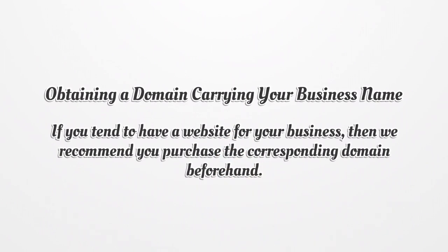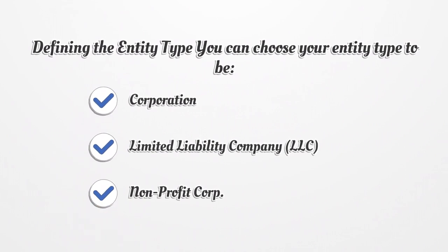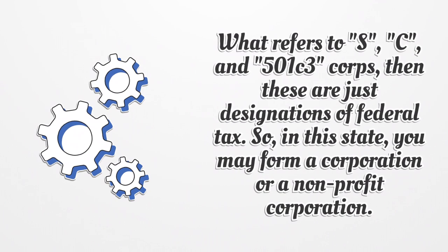The next step is obtaining a domain carrying your business name. If you intend to have a website for your business, it is recommended you purchase the corresponding domain beforehand. You should also define your entity type. You can choose your entity type to be a corporation, limited liability company, or non-profit corporation. In this state, you may form a corporation or a non-profit corporation.